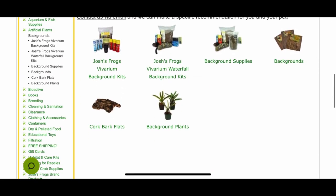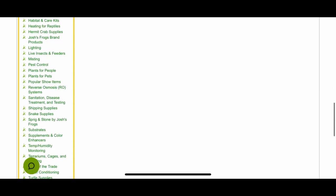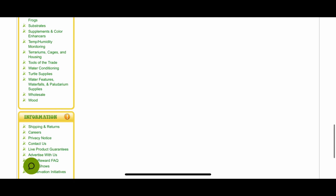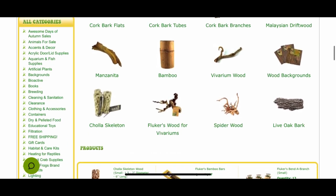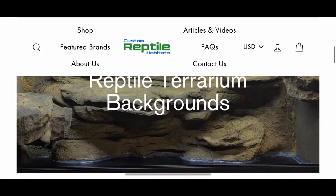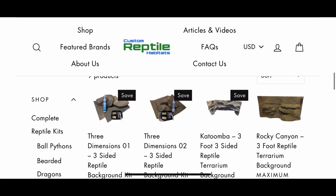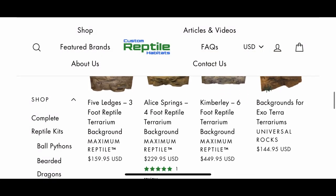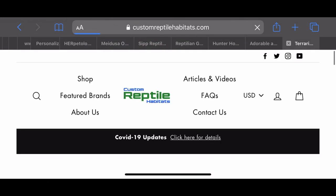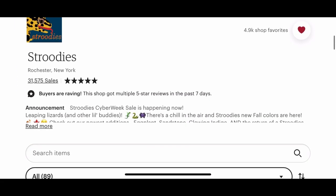Now we're back at Josh's Frogs, which has so much decor. Not only do they have naturalistic and live products, they also have resin and plastic products for all kinds of different animals and enclosures. You can get wood, plants, resin hides, cork — all kinds of stuff. Remember, use code JESSICA15. This is Custom Reptile Habitats — what I really like about this website is that they have pre-made backgrounds. I cannot tell you how much I love my pre-made background by Universal Rocks, which they sell through this website. It's in my paludarium, has a waterfall — it's perfect.